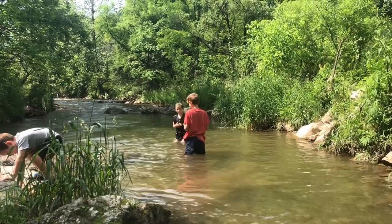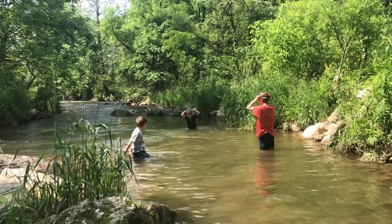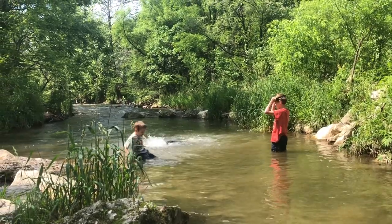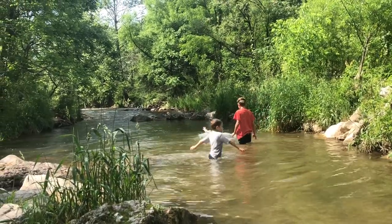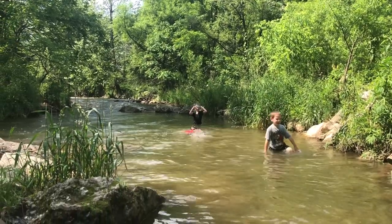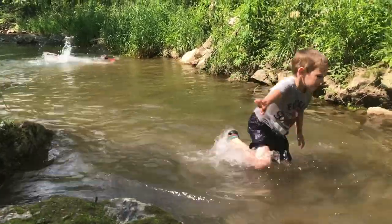Uriah, can you show me your swimming again? Show me how you swim. Good job, buddy. You did a good job. Hi, Rosie. Good job, Ezra. Are you going to try to swim? No, I don't have any goggles. Are you squishing and splashing? Oh my gosh!